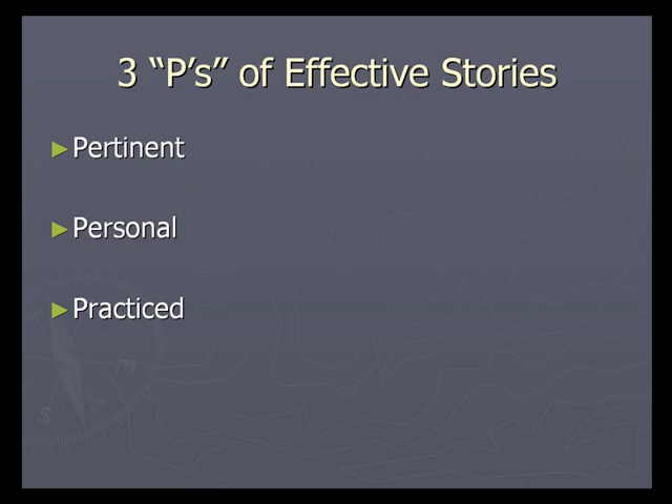In order to use stories effectively, you must follow the three P's. Stories must be pertinent, personal, and practiced.